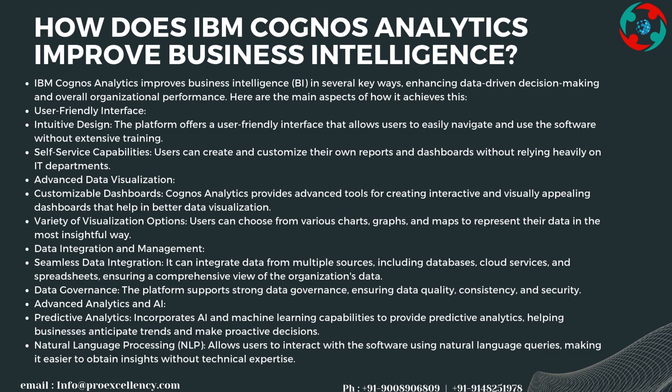The platform supports strong data governance, ensuring data quality, consistency, and security. For advanced analytics and AI, it incorporates machine learning capabilities to provide predictive analytics, helping businesses anticipate trends and make proactive decisions. Natural Language Processing (NLP) allows users to interact with the software using natural language queries, making it easier to obtain insights without technical expertise.